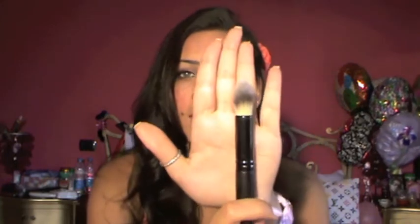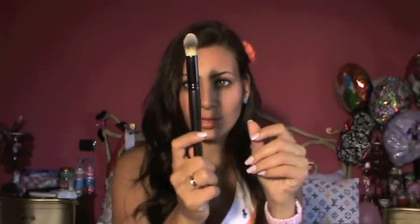Next you're going to get number 104 round foundation brush. It's amazing — it's round as you can see and it gets into all the parts of your face and it's very soft. I really like this one also. So this is basically for foundation. Next, you're going to get number 106 concealer brush — and that's a concealer brush. It's soft.